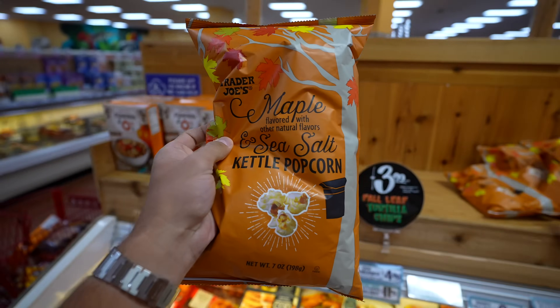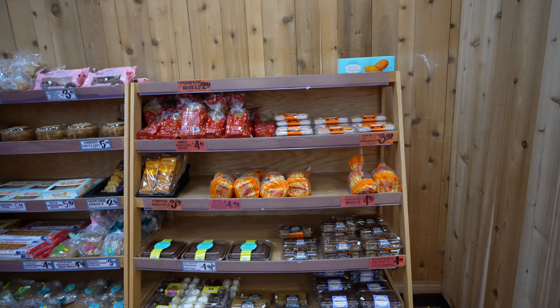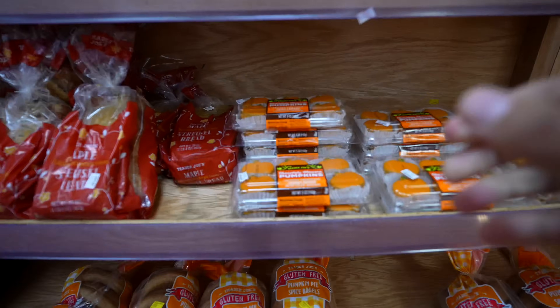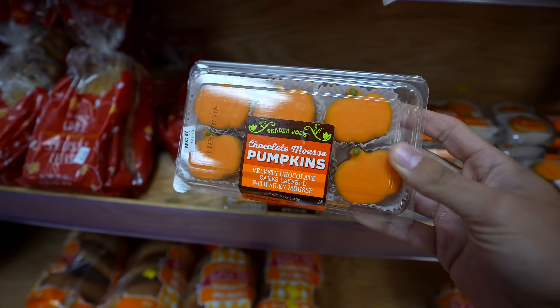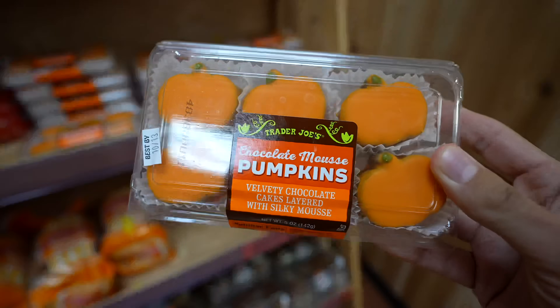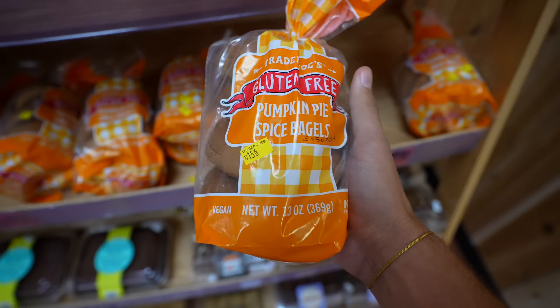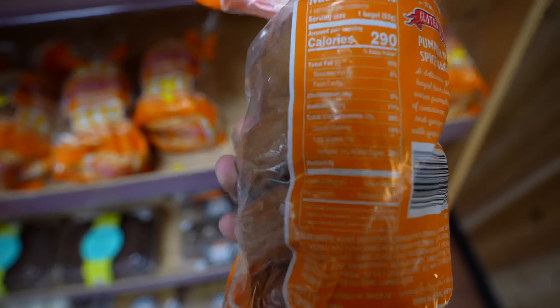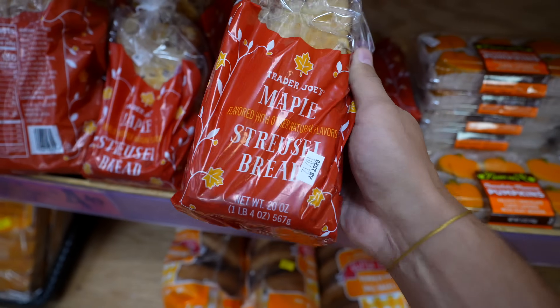And a maple sea salt kettle corn — I bet this is actually really, really good. This is very naughty, but there are a ton of pumpkin options over here. We got truffles, pumpkin spice bagels — looking at the macros, 290 calories — that's a lot. We have a maple strudel bread, 150 calories per slice. I'll get this too.